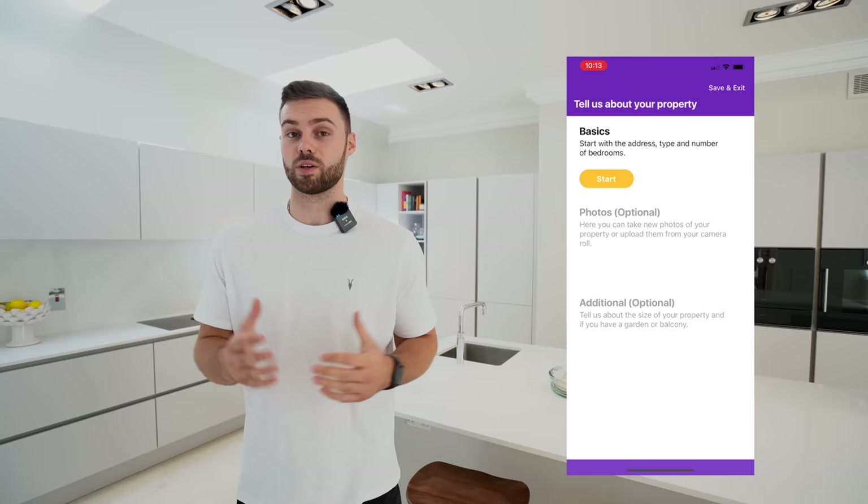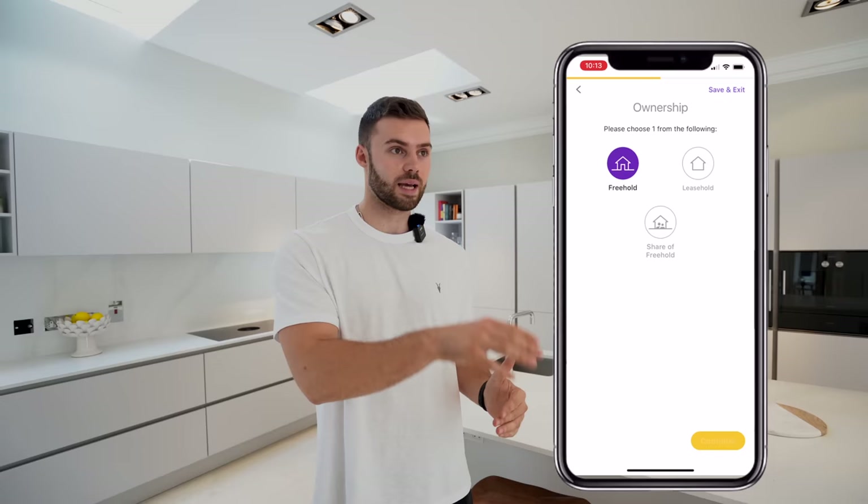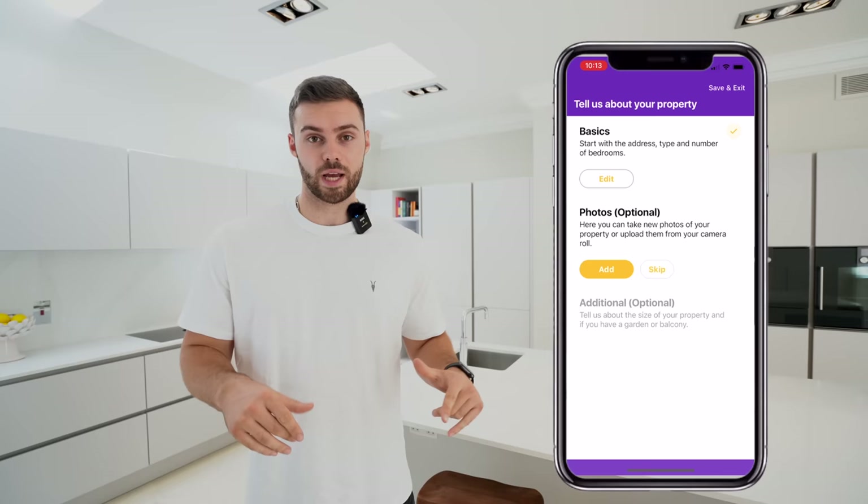A quick thank-you to today's sponsor, the Zoos app. If you're an estate agent looking to gather more leads and win more instructions, download the Zoos app to receive valuation requests from people in your area. If you're thinking of selling or letting, get a quick valuation estimate from local agents. All links are in the description.